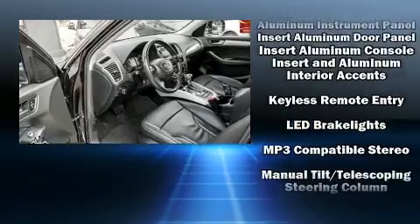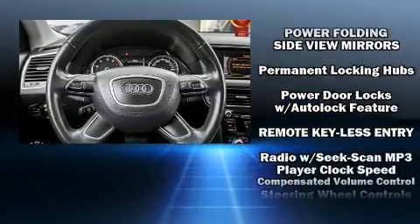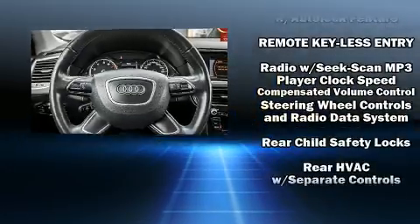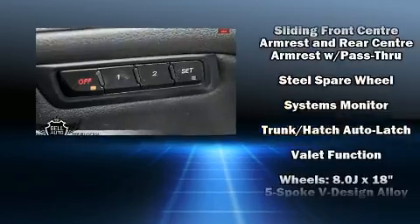Audi also prioritized safety and security by including dual front impact airbags, head curtain airbags, traction control, brake assist, a security system, and four-wheel disc brakes with ABS.